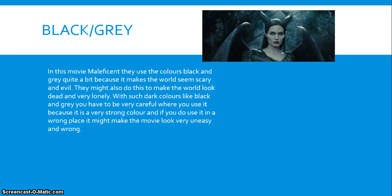In the movie Maleficent, they use the colours black and grey quite a bit because it makes the world seem scary and evil. They might also do this to make the world look dead and very lonely. But be careful, because with such dark colours like black and grey, you have to be very careful where you use them — they are very strong colours, and if used in the wrong place, it might make the whole movie look very uneasy and out of whack.